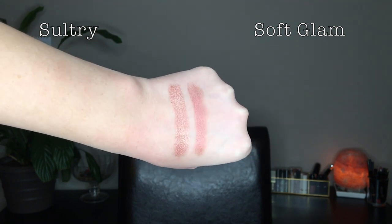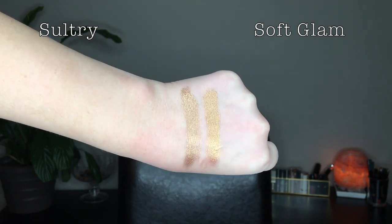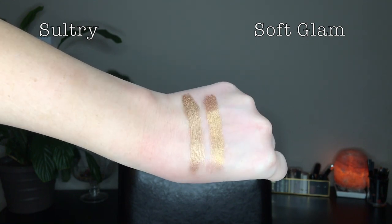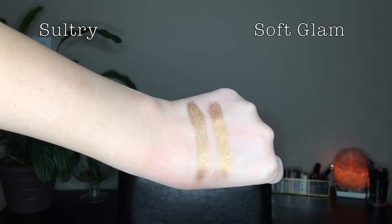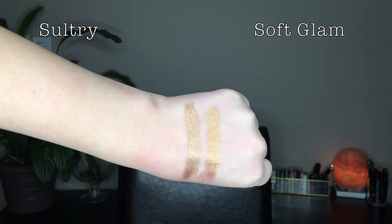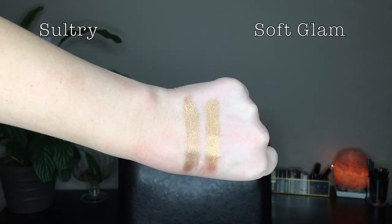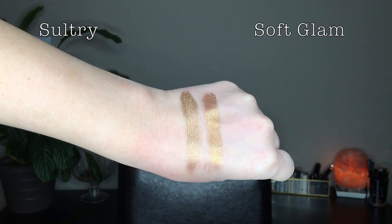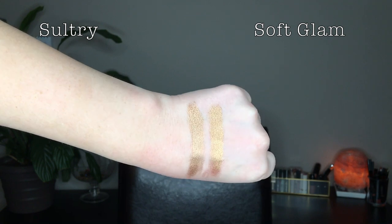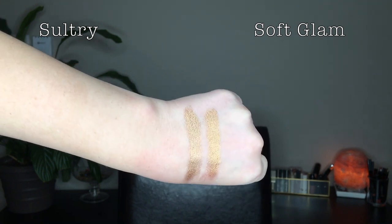Next I compared Bronze in Soft Glam with Steampunk in Sultry. Just looking in the pan, Bronze looks more like a yellow gold than Steampunk. I didn't initially think to compare these shades — it took some swatching and playing around — but once swatched they're actually quite similar. Bronze swatched is still a little more yellow, but it's crazy how different they look in the pan versus how similar they look swatched.